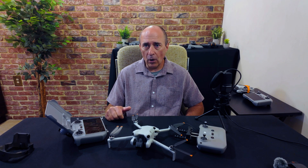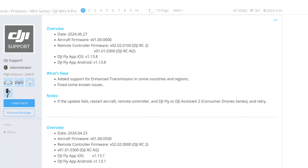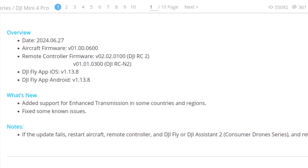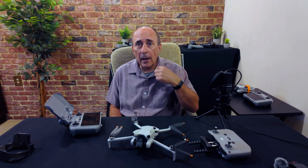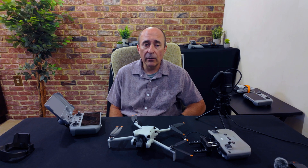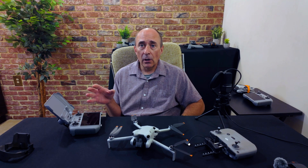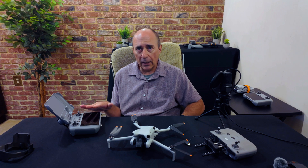The new versions are as follows. The firmware for the aircraft itself has been upgraded to version 01.00.0600. The RC2 firmware has been upgraded to version 02.02.0100. Or, if you have the RCN2 controller — that's the one without the screen — it's been upgraded to version 01.01.03.00. The DJI Fly app has been upgraded to version 1.13.8 for both the Android and iOS versions, as well as the version inside the RC2 controller itself.